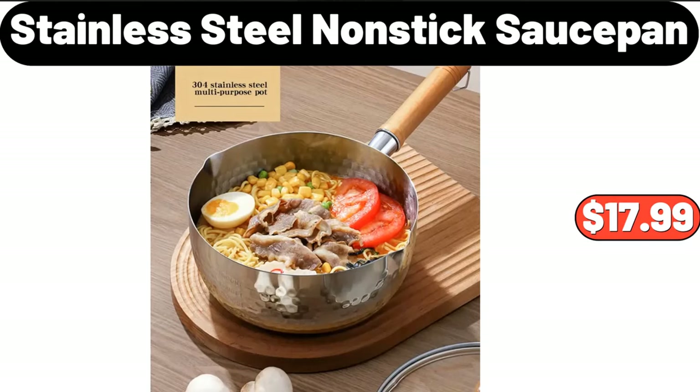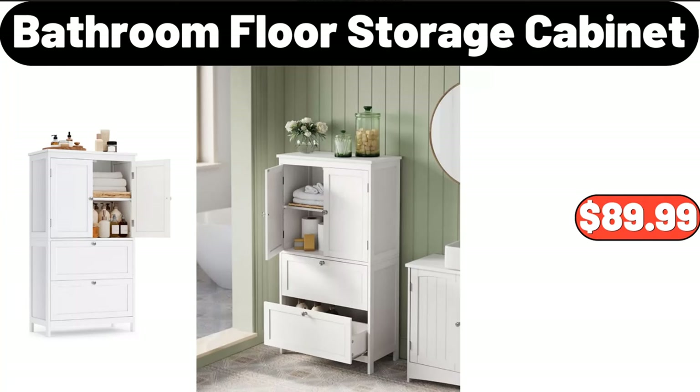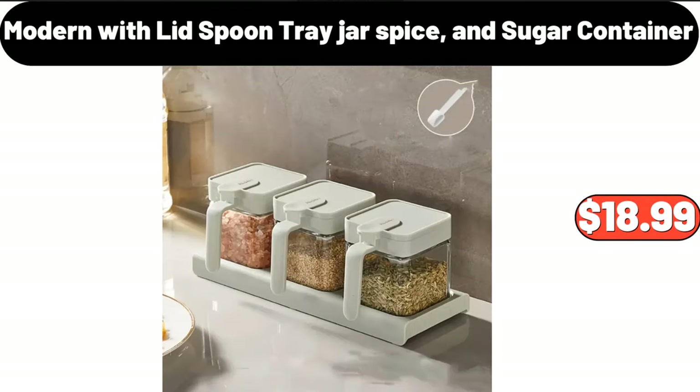Stainless steel non-stick saucepan, $17.99. Glass shallow casserole dish, $8.99. Bathroom floor storage cabinet, $89.99. Three-piece double woven basket, $14.99. Modern with lid spoon tray jar spice and sugar container, $18.99.